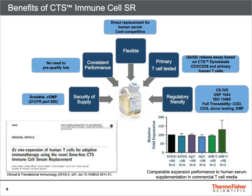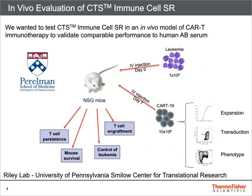These benefits were shown in a recent peer-reviewed publication. We wanted to test CTS Immune Cell SR in an in vivo model of immunotherapy. We teamed up with our collaborators at the Riley Laboratory at the University of Pennsylvania to evaluate the performance of CAR T-19 cells grown in CTS Immune Cell SR versus those grown in human AB serum.